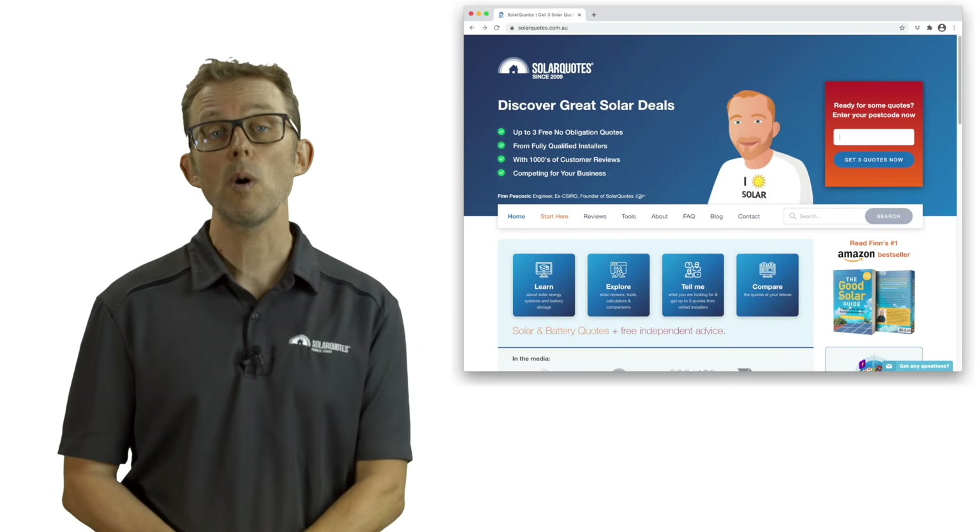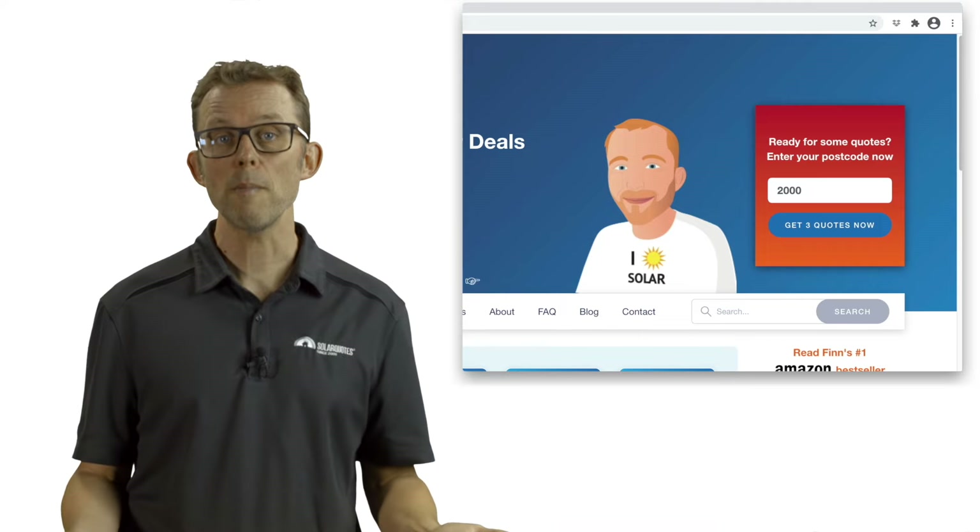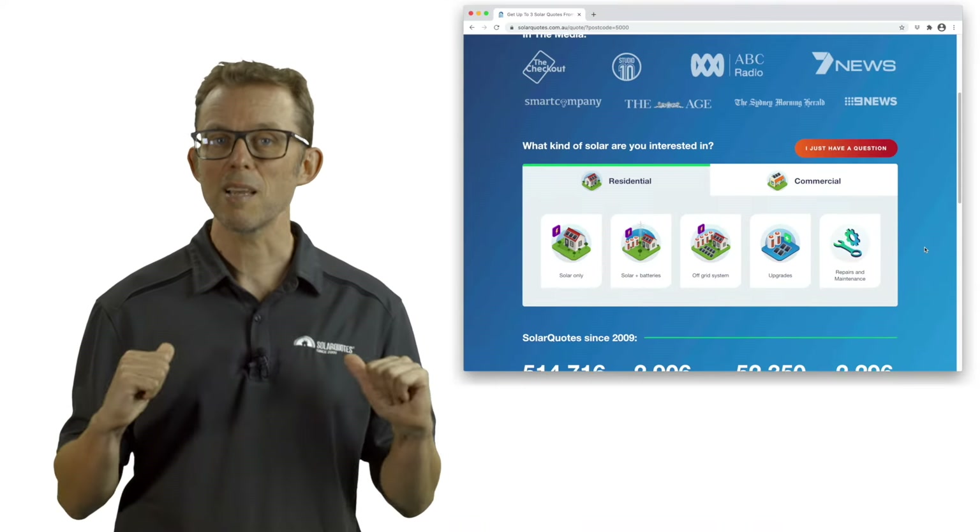If you're looking to get quotes for batteries from installers I have personally vetted and trust, visit my website solarquotes.com.au. Pop your postcode into the top right box, fill in the form and I'll take it from there.